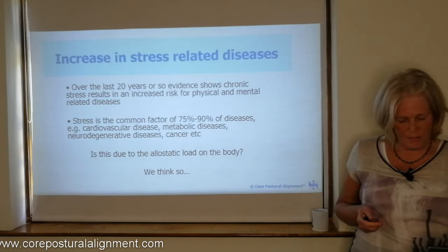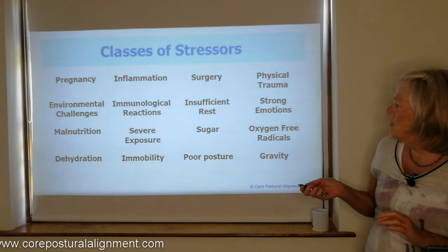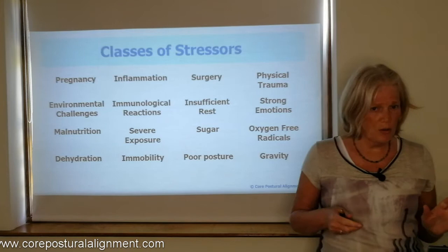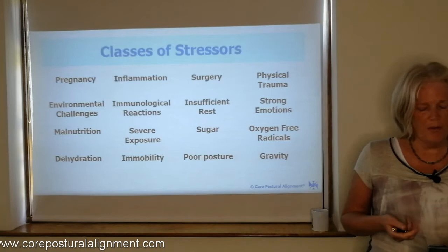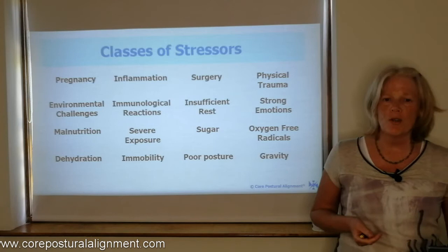Let's look at the classes of stressors. We said earlier that if there's just one stressor that's removed, you recover — but several at the same time and we struggle. There are many classes of stressors: immunological reactions, lack of rest, overwork, sugar (which has quite a stress response in the body), oxygen-free radicals, strong emotions, immobility, poor posture — being a stressor itself — and dehydration. One that you're probably not thinking of is gravity itself — a 24/7 stressor on the body if we've lost our physiological efficient posture. So gravity keeps working as a stressor, and it's something core postural alignment aims to address.